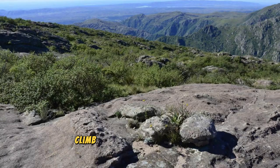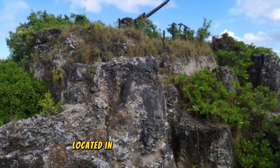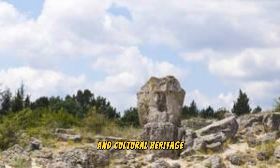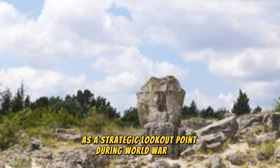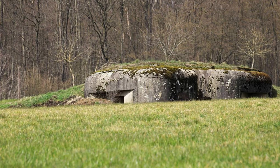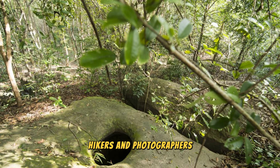Climb to the summit of Command Ridge and behold panoramic views of Nauru's rugged landscape and surrounding ocean vistas. This iconic landmark, located in the center of the island, offers sweeping vistas of the coastline, phosphate mines, and lush greenery. Learn about the ridge's historical significance as a strategic lookout point during World War II, and explore remnants of military installations and bunkers. Command Ridge is a must-visit destination for history buffs, hikers, and photographers.